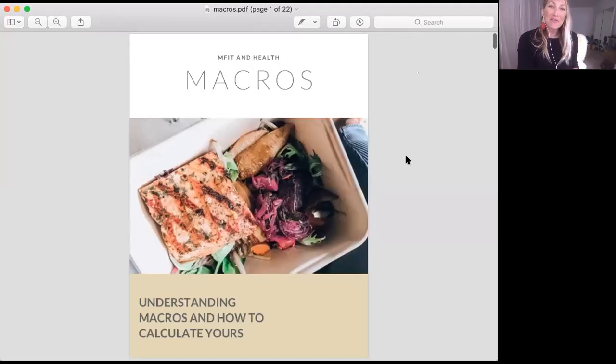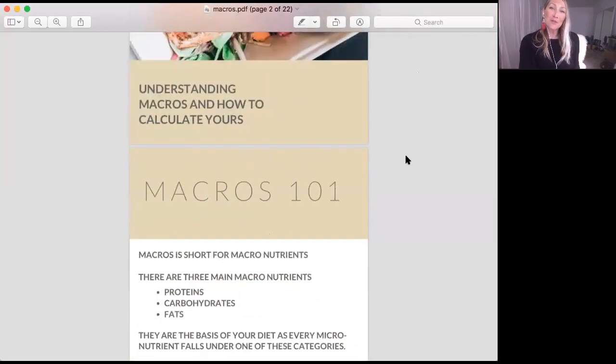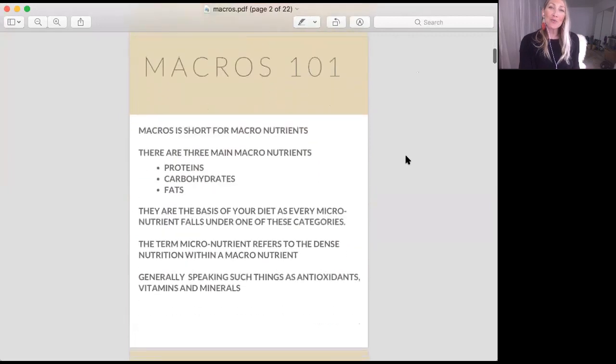Hi guys, today we are breaking down macros with a little Macro 101. I'm going to teach you how to figure out your own macro counts.